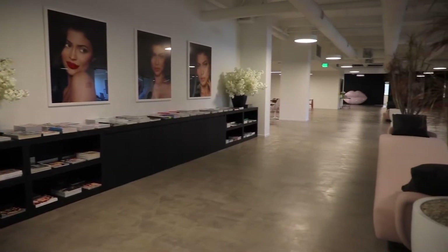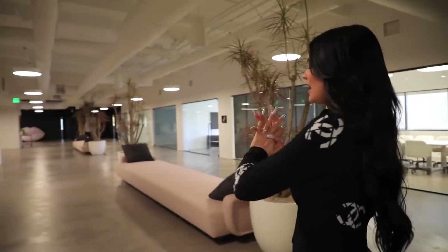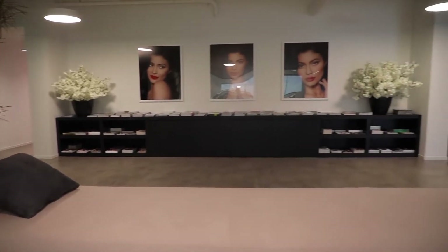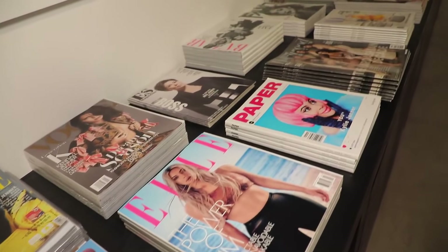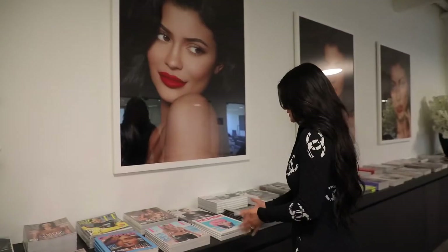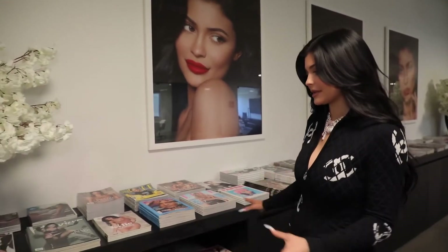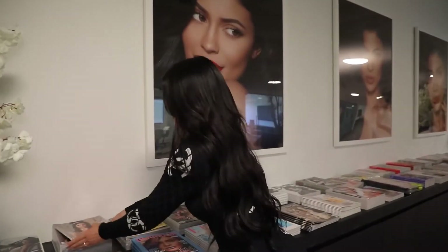This is the office space. This space was nothing before we created this — it was just open space, there were no offices. It was such a blessing because we were able to make it super personal to us. Over here I have a lot of my covers. I have every single cover probably that I've ever done, but I also wanted to include my family's covers. Kim's Vogue cover — congrats on that, Kim.